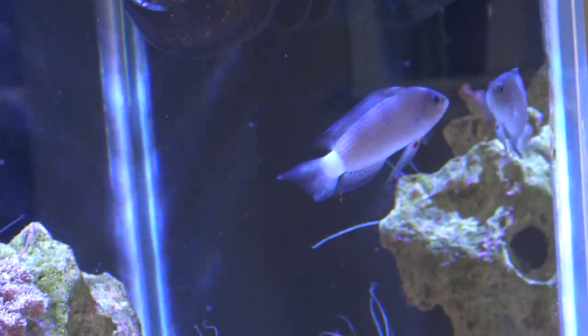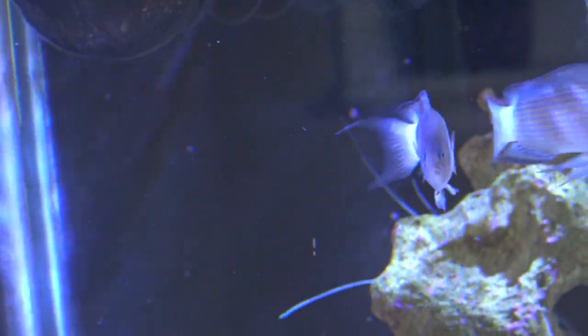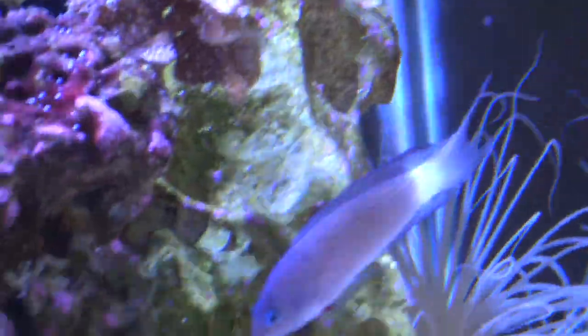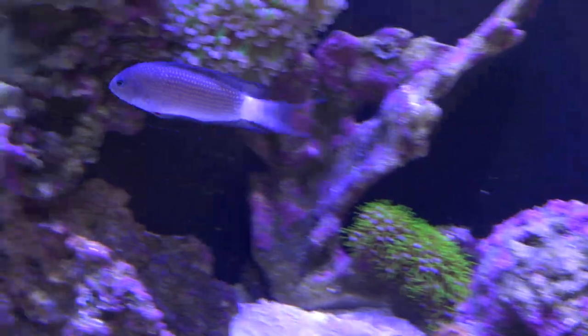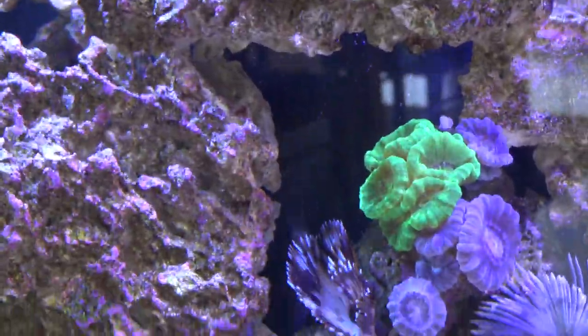What is going on guys, Eagle Aquatics back here and in today's video it's going to be another care guide. Today I'm going to be talking to you guys about a very interesting species of Dottyback called the Whitetail Dottyback.